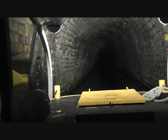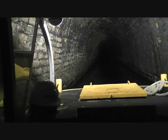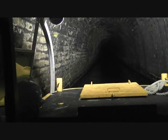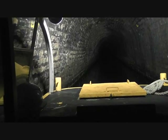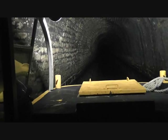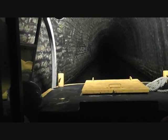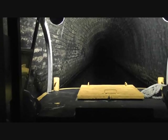They did get professional leggers in — paid them more than six, would you believe — and got it down to three hours. It takes us two hours with the electric engine boat. If you look ahead, you can see black on the tunnel ceiling, and that is actually soot from trains.